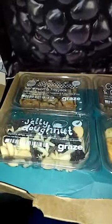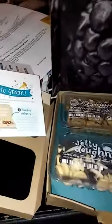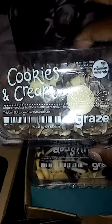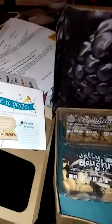So the snacks that I received are the honeycomb slapjack, the jelly donut, the cookies and cream, and the cheese board. That's all we got for this box.